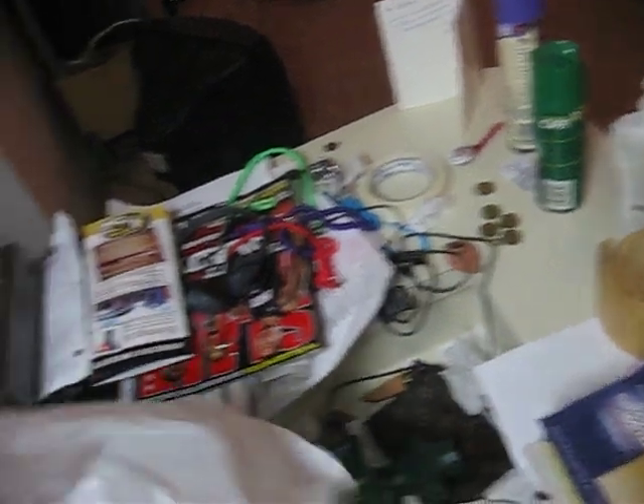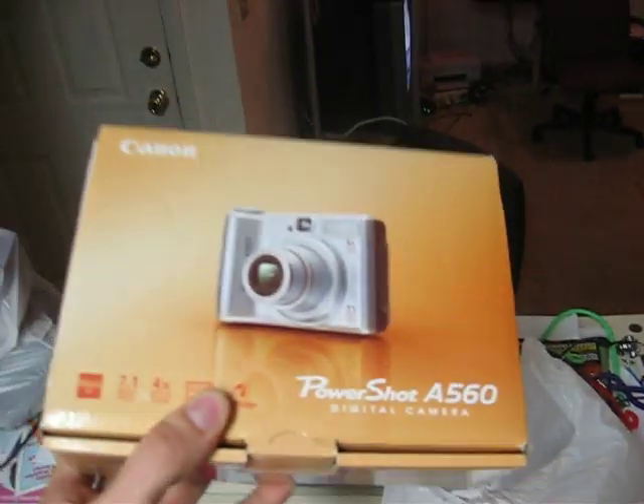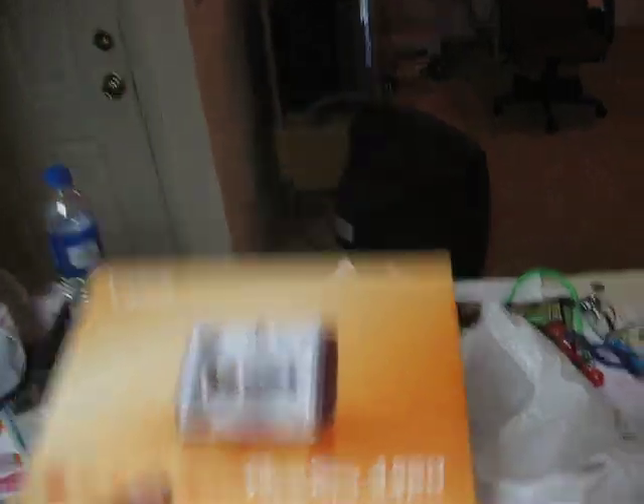This is where I found my digital camera. As you can see, it was still brand new in the box. The guy either moved out or got evicted.